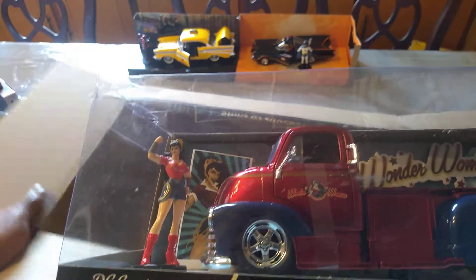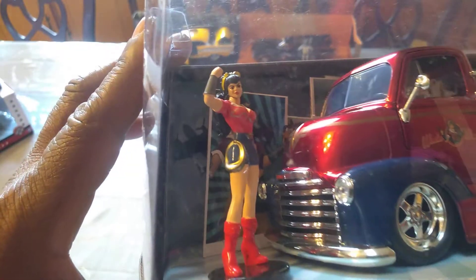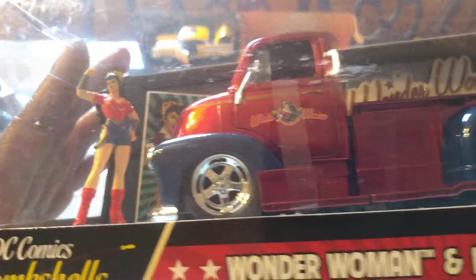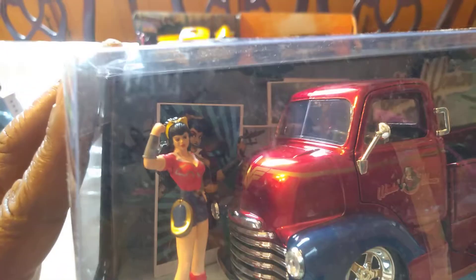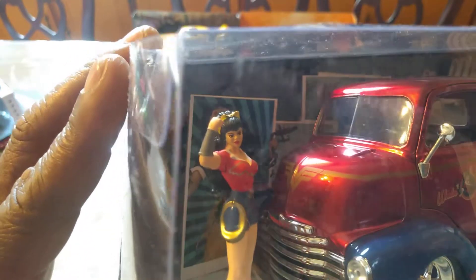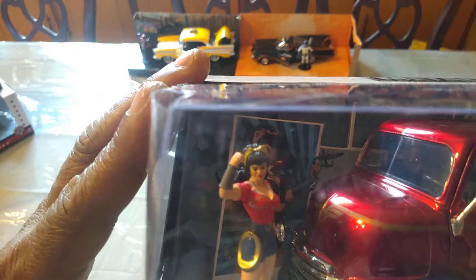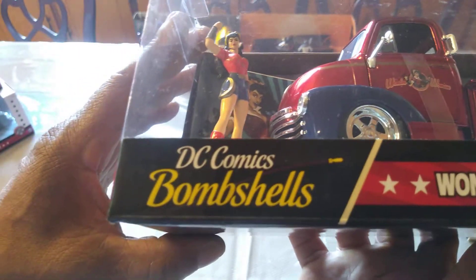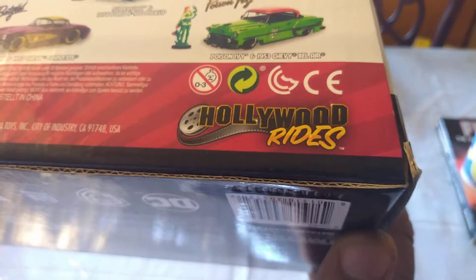And we got Wonder Woman. She's very Rosie the Riveter there — very Americana. Look at that truck, man. Stars on the back and everything. Very, very Americana. I like the way they have the Wonder Woman painted emblem on the front and it goes into that pinstriping — that's pretty cool. And the way she's highlighted with yellow. What's that in her hair? I'm not sure. Pretty sweet. Jada Toys Bombshells, Hollywood Rides.